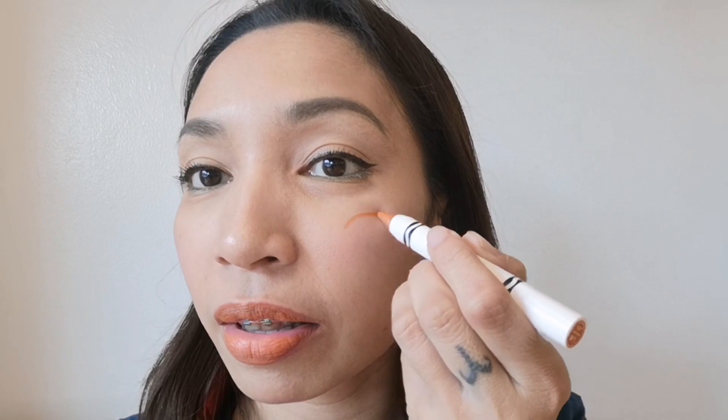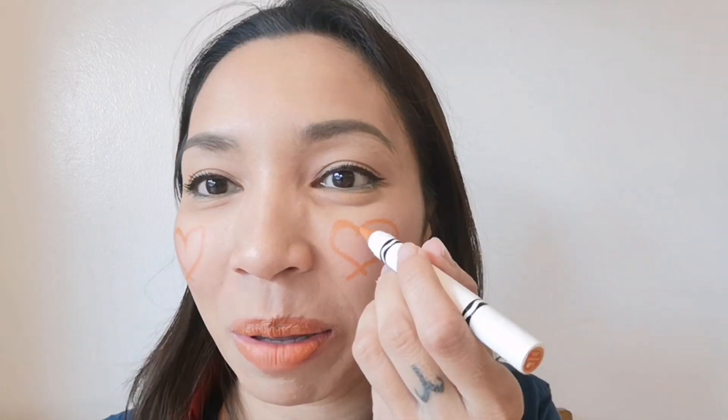Gamitin din natin sya sa cheeks, parang mansulit — drawing na na natin. Siguro pag sinet natin ito with powders, it's gonna last long. Tapos blend lang natin ganyan. Ang ganda, tiba? Peachy glow.